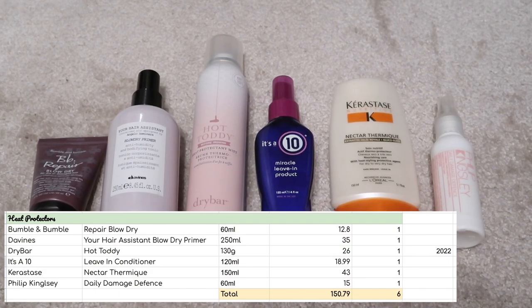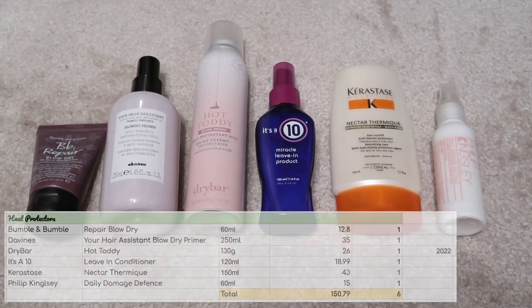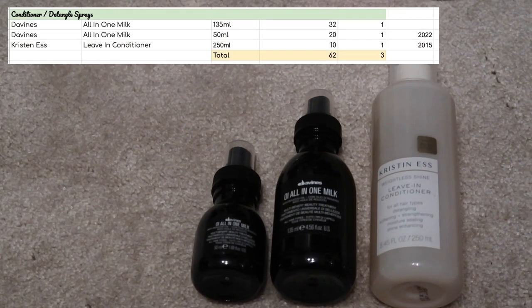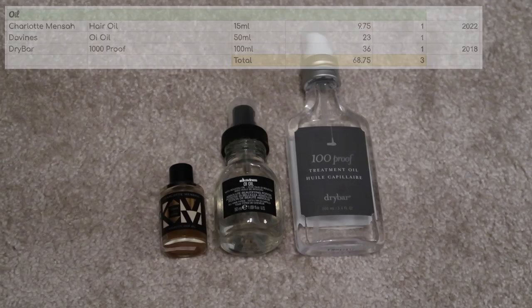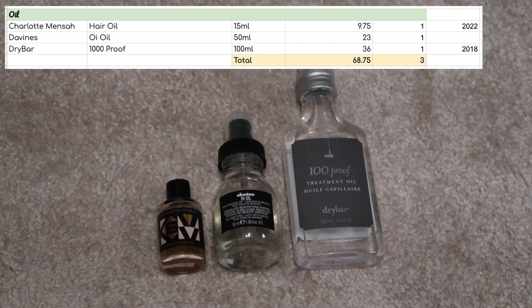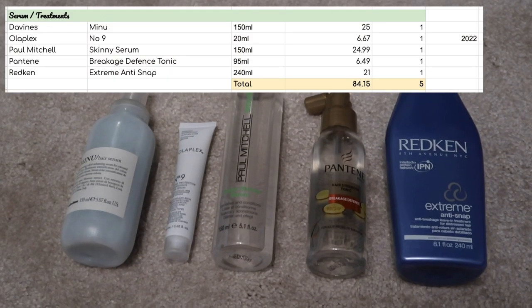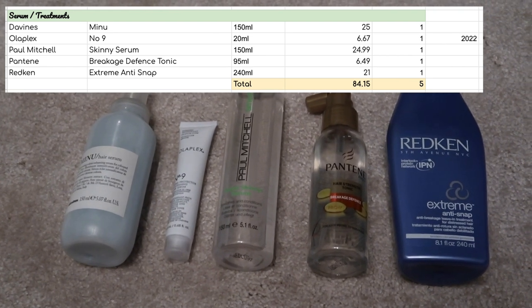For heat protectant products, I have six worth $150.79. For leave-in conditioners slash detangling spray products, I have three worth $62. Hair oils, again it's three and these are worth $68.75. For hair serums slash treatments, I have five worth $84.15.